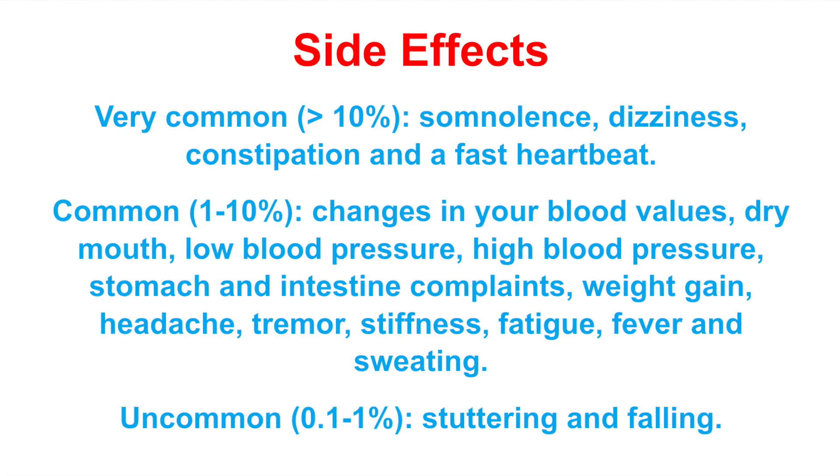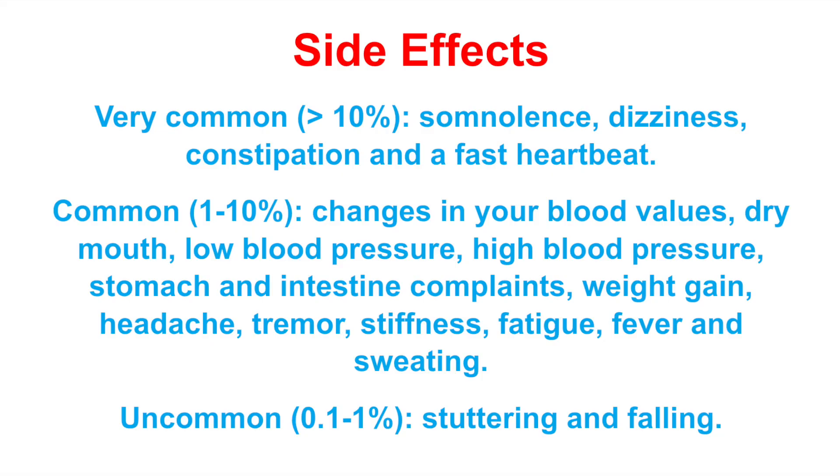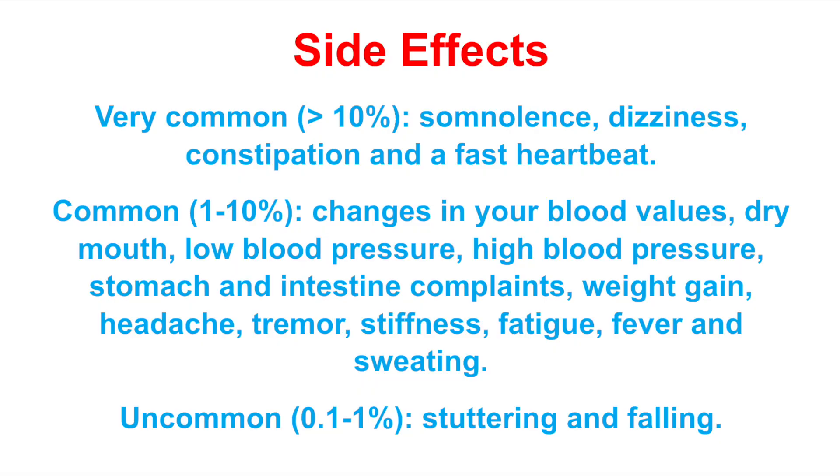Commonly, so 1% to 10% of all patients, might experience changes in your blood values, a dry mouth, a low blood pressure, a high blood pressure, stomach and intestine complaints, weight gain, a headache, and sweating. And uncommonly, patients might experience stuttering or even falling.